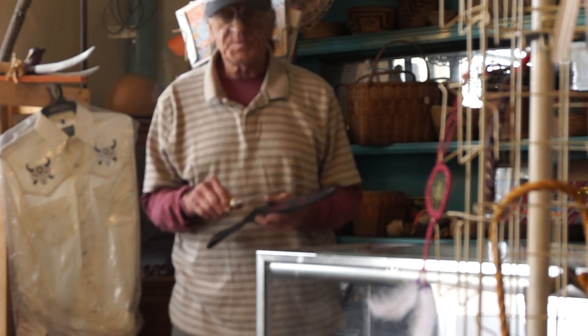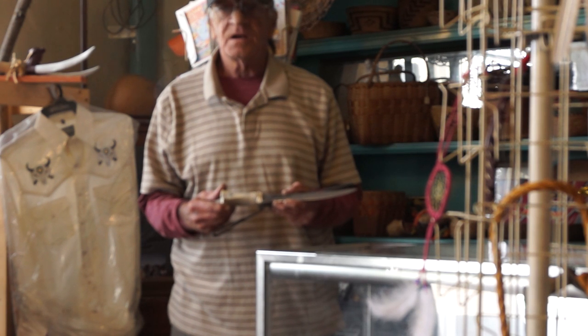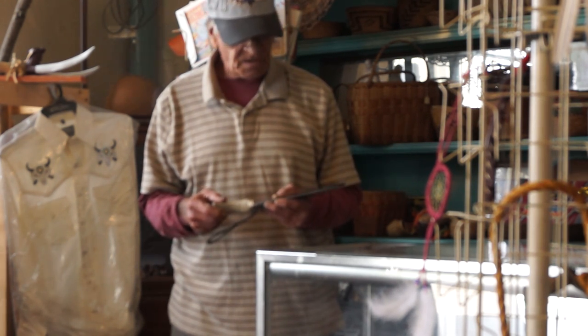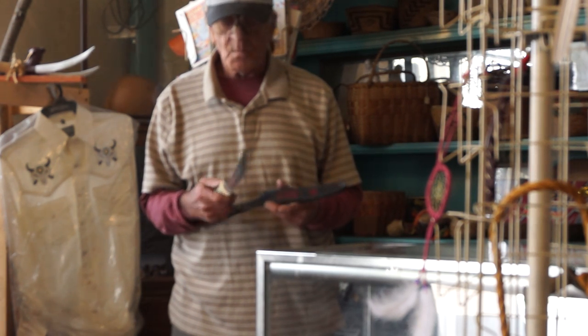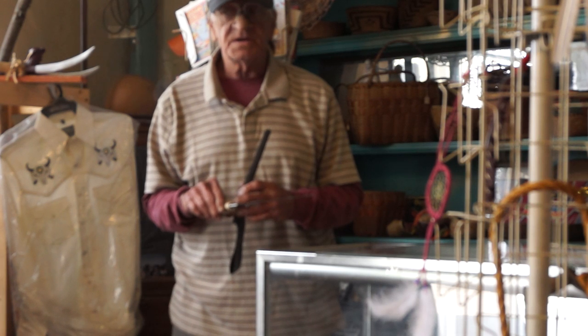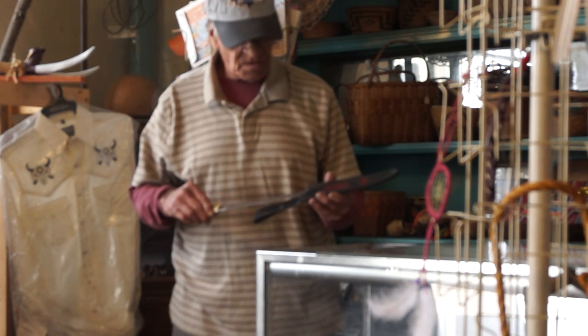For example, this particular knife you see is an antler from a deer. I've done a little inlay in it. It's somewhat traditional; however, the blade itself was pre-made. I just put the handle on it.